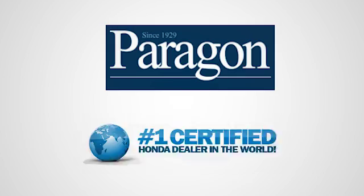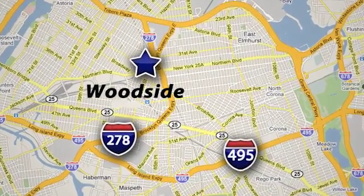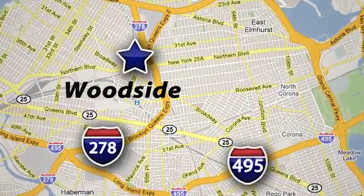Paragon Honda, the number one certified Honda dealer in the world. We're conveniently located at 5702 Northern Blvd in Woodside, New York, just three blocks off the BQE.